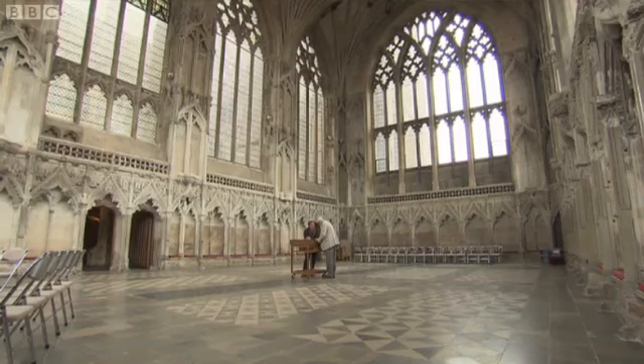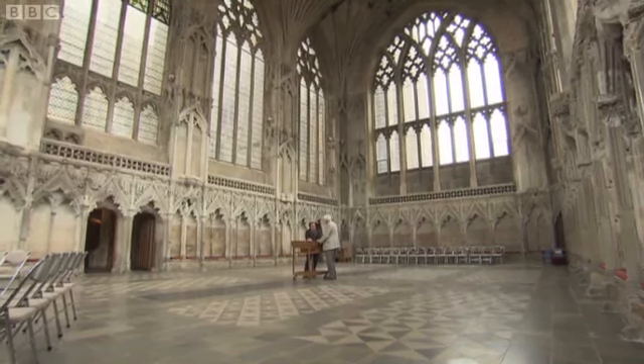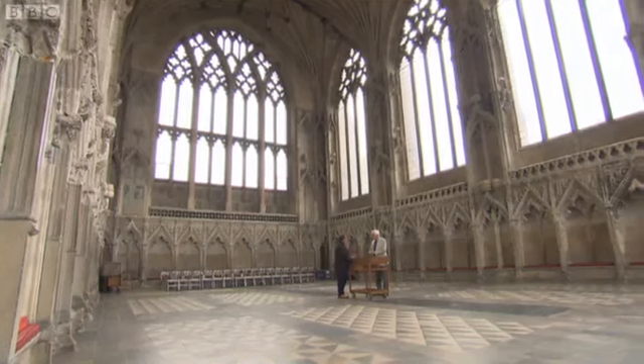The chapel has one last unique property that Michael's keen to share. The acoustics here are really rather special. It's such a big enclosed space that it produces a seven-second echo. Really? If I clap my hands, you can get some impression. Gosh. That's quite spectacular, isn't it?